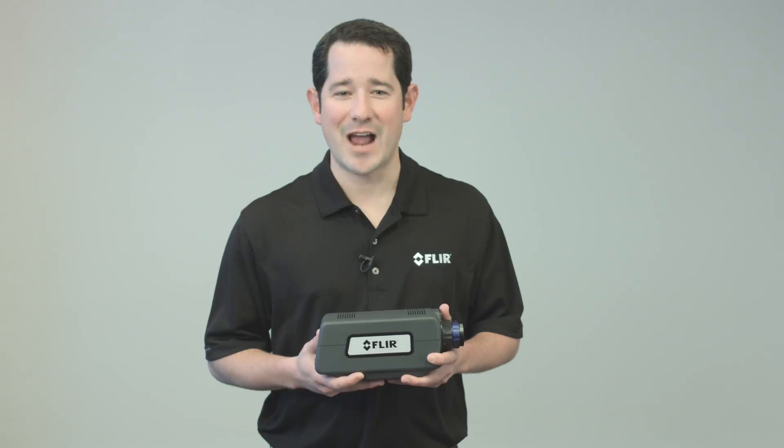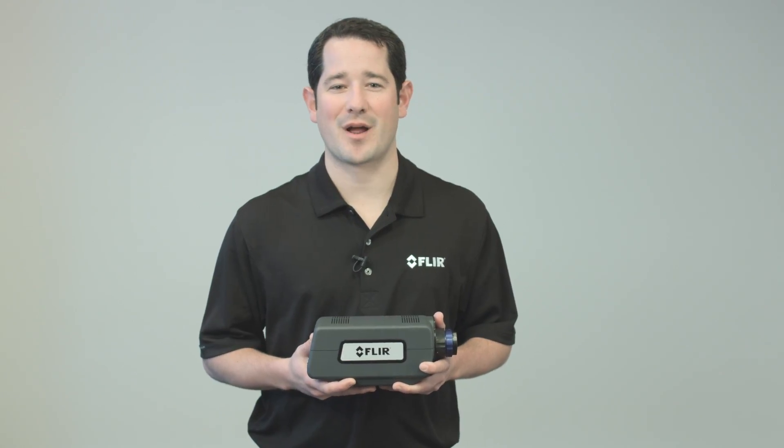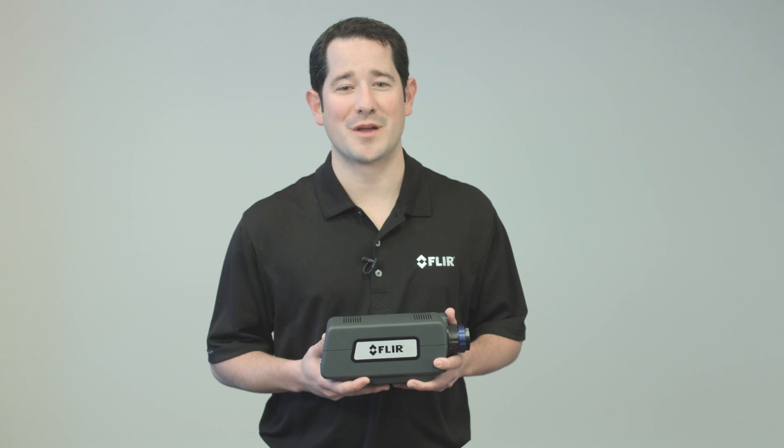And of course, with any of our SWIR cameras, the A6200SC provides low-light imaging for penetration through fog, dust, and smoke. Now you can see why we are so excited about this product, and we feel confident you will feel the same way. For more information on the A6200SC or a live product demonstration, please contact your local FLIR scientific segment engineer. Thank you.